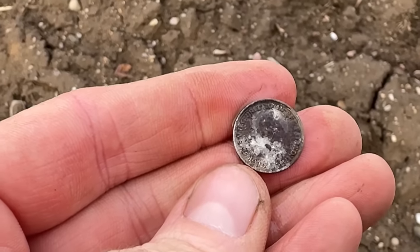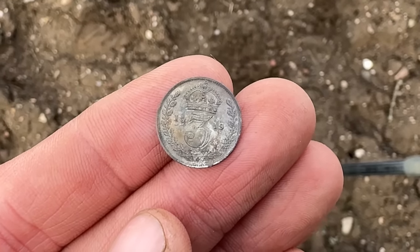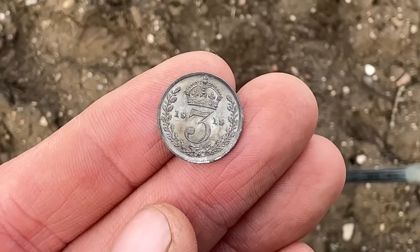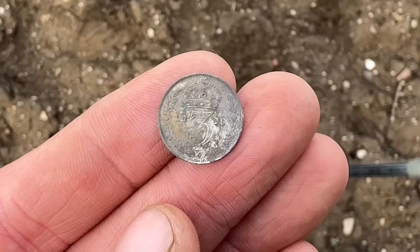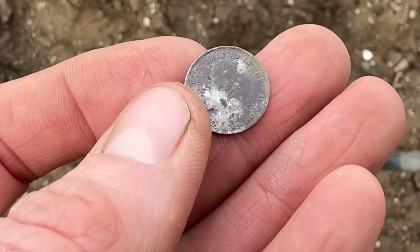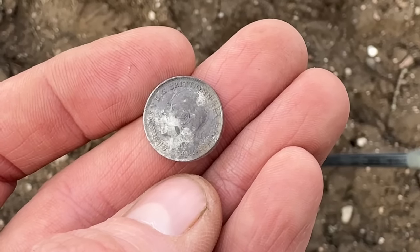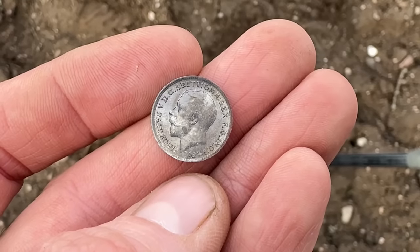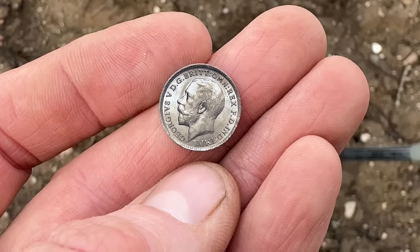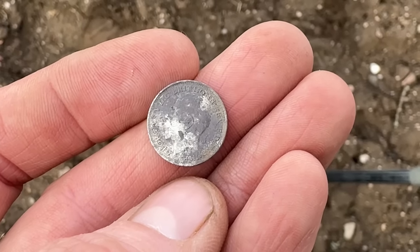Definitely gorgeous George. It is a thruppence, a three pence, and it's got the date of 1919 — the official end of the Great War, the signing of the Treaty of Versailles. It's pre-1920, which also means that it is 92.5% silver. It always amazes me the different ways silver coins can come out — sometimes really bright and shiny, other times black, and sometimes two-toned like this one. And it's a half pint to start the day.